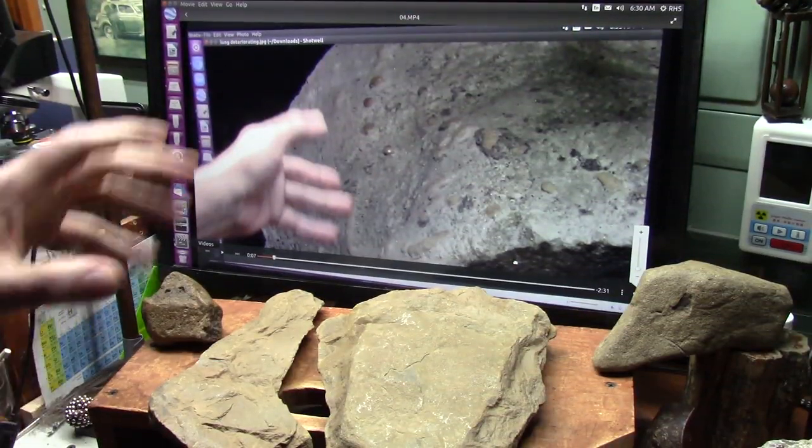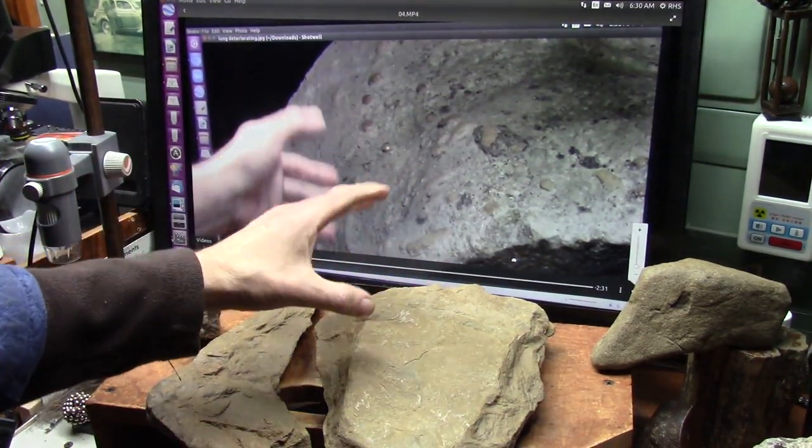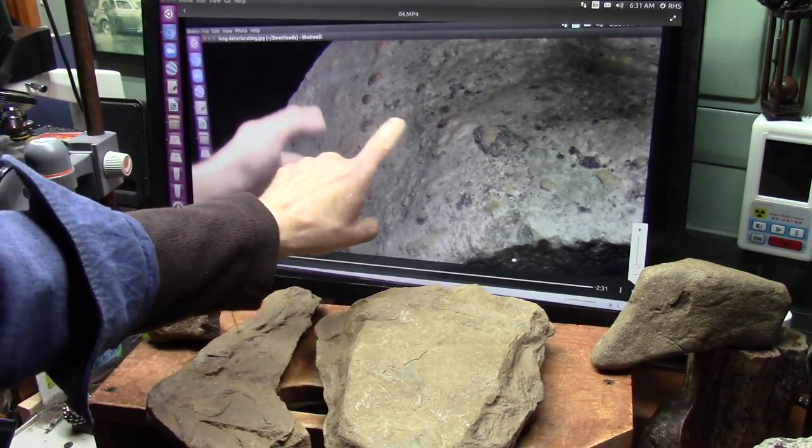They're talking about fresh, preserved tissue. This is a lung.